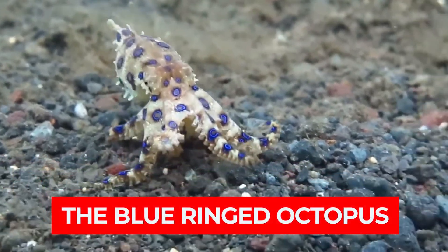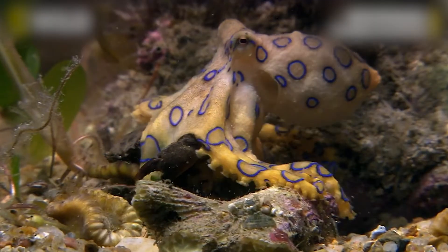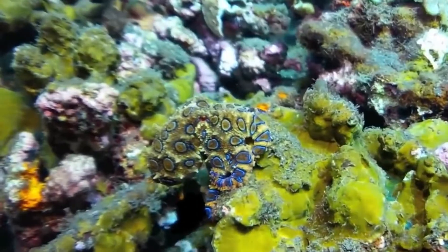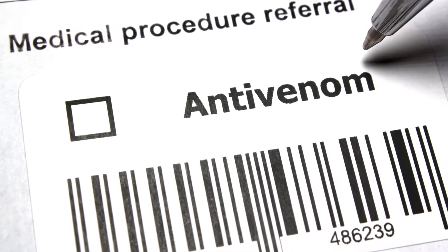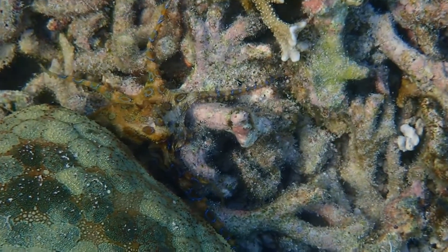At first look, the blue-ringed octopus appears harmless. Its colorful appearance and small size might make it seem cute rather than dangerous. But don't be fooled by its adorable look — this little octopus can be extremely deadly, and it acts fast. And the worst part: there's no antivenom currently available. Stick around as we explore this enigmatic creature.